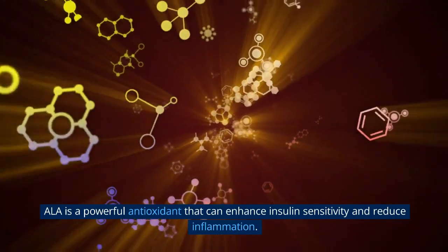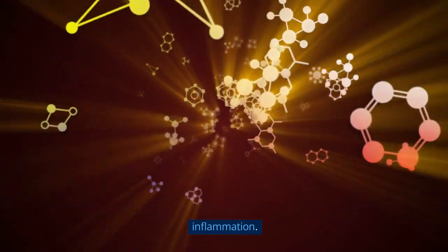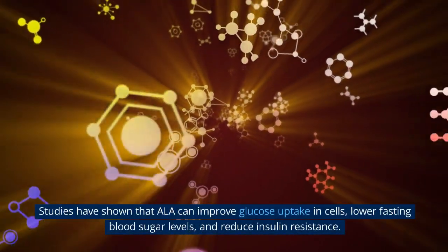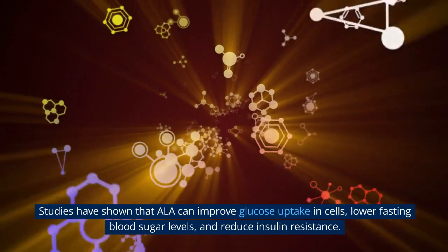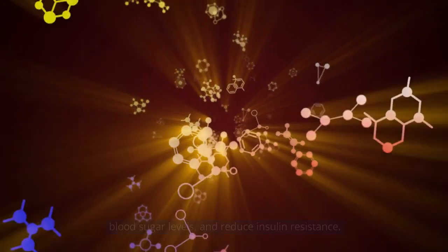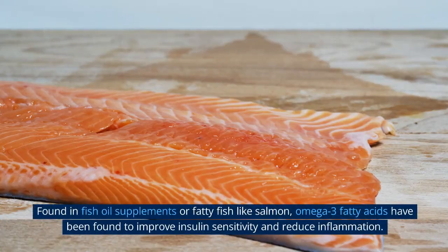1. Alpha Lipoic Acid (ALA). ALA is a powerful antioxidant that can enhance insulin sensitivity and reduce inflammation. Studies have shown that ALA can improve glucose uptake in cells, lower fasting blood sugar levels, and reduce insulin resistance.